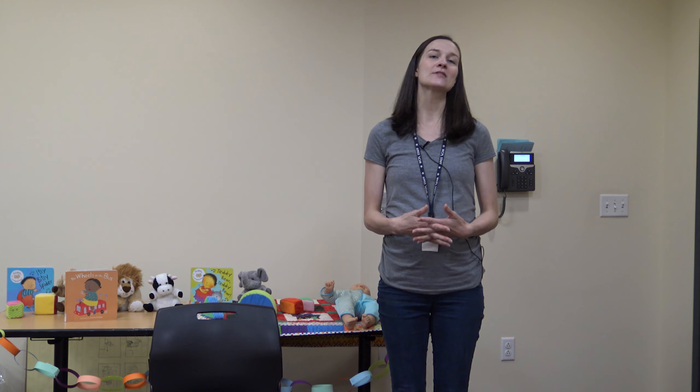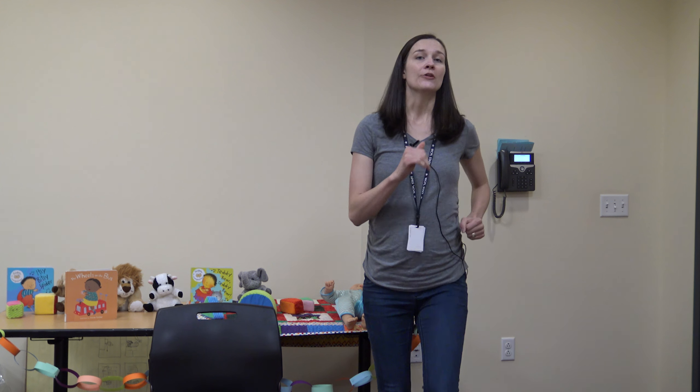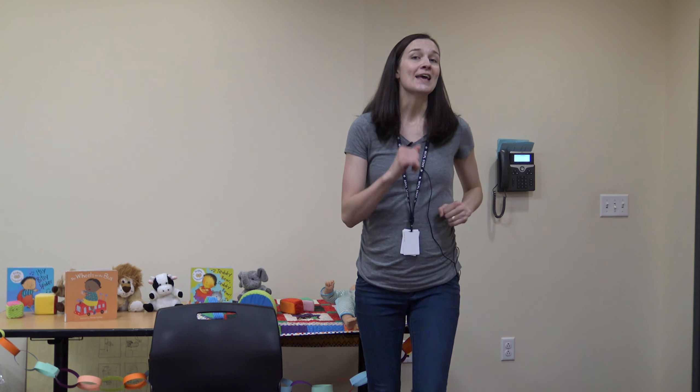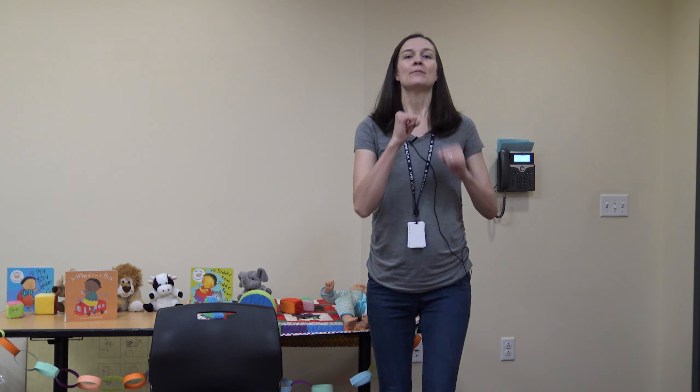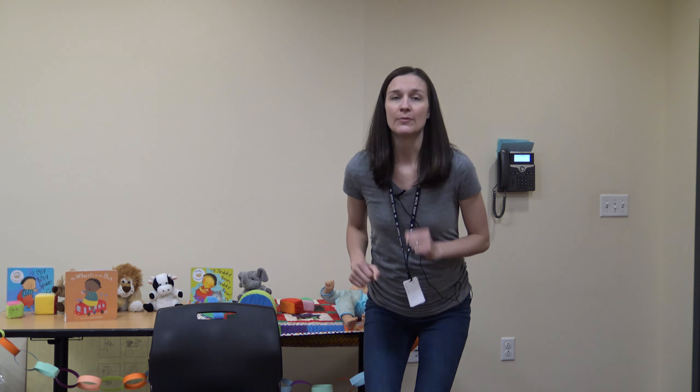I'm going to stand up and show you this next rhyme. It's called 'The Grand Old Duke of York' and it's a fun marching one for toddlers and preschoolers. It goes: 'The grand old duke of York, he had ten thousand men, he marched them up to the top of the hill and he marched them down again. And when they were up they were up, and when they were down they were down, and when they were only halfway up they were neither up nor down.'